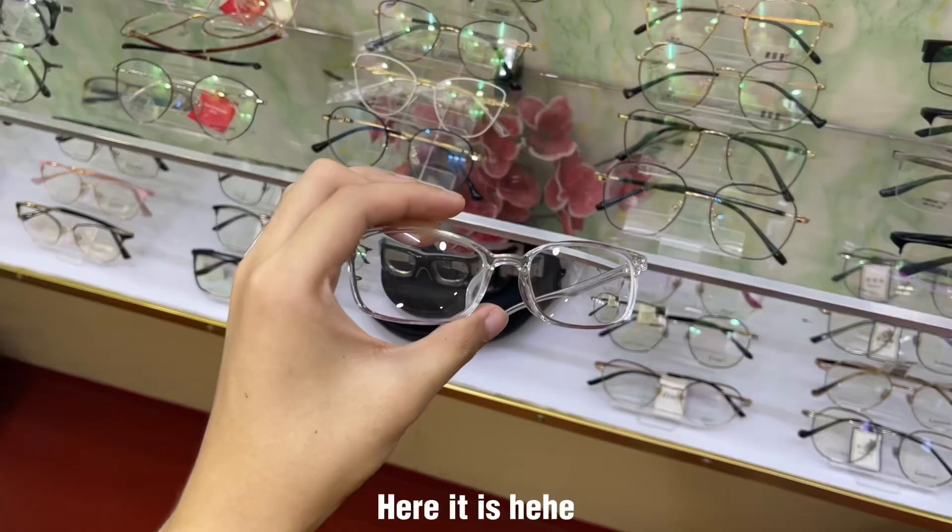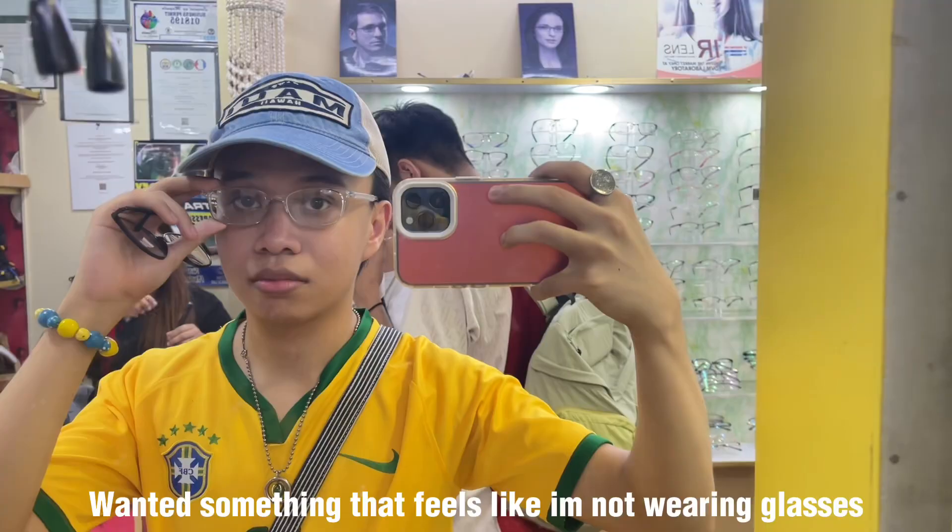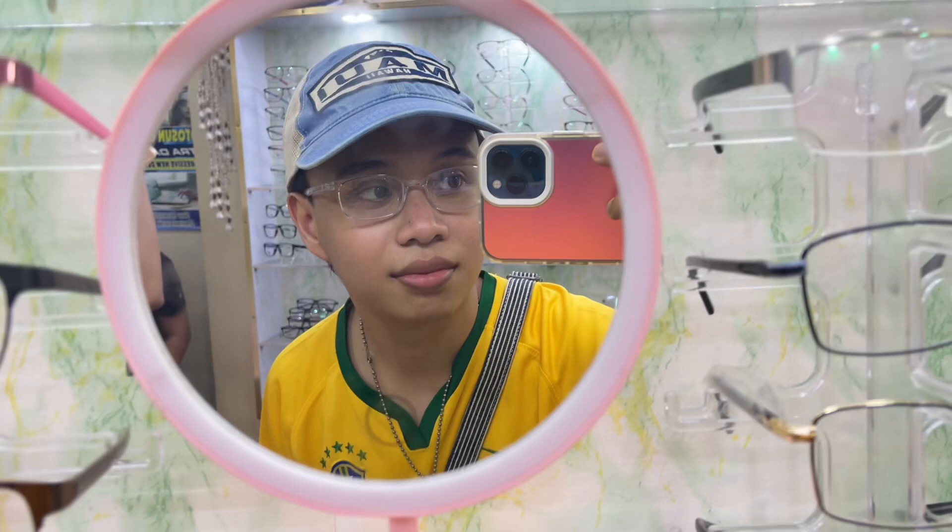Right now our glasses are being made so we just have to wait for it. It's finally done and I'm really happy with the result — this is how it looks like on me.